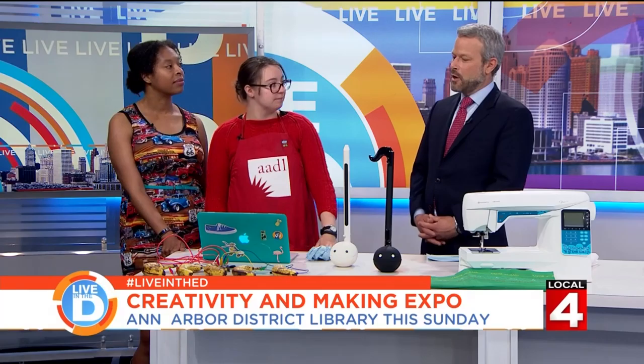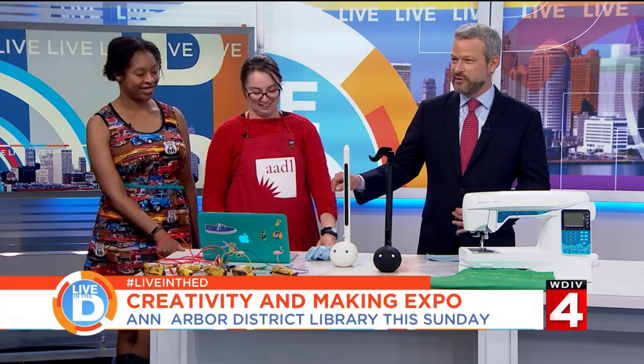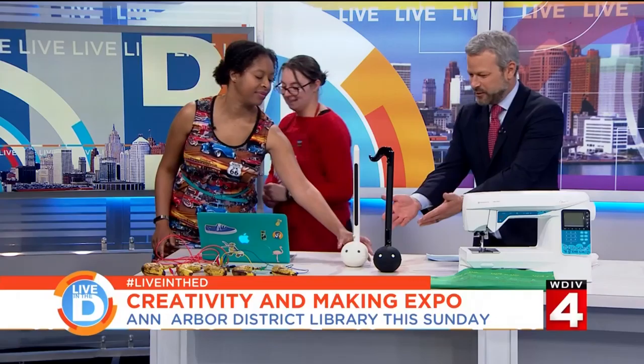We've got the Ann Arbor Creativity and Making Expo — we're calling it ACME with two A's — and it's an independent creativity and making celebration. We've got lots of really cool independent makers in the Ann Arbor and Detroit area, and we'd like to show them off. It's Sunday from 12 to 5 at the downtown library.